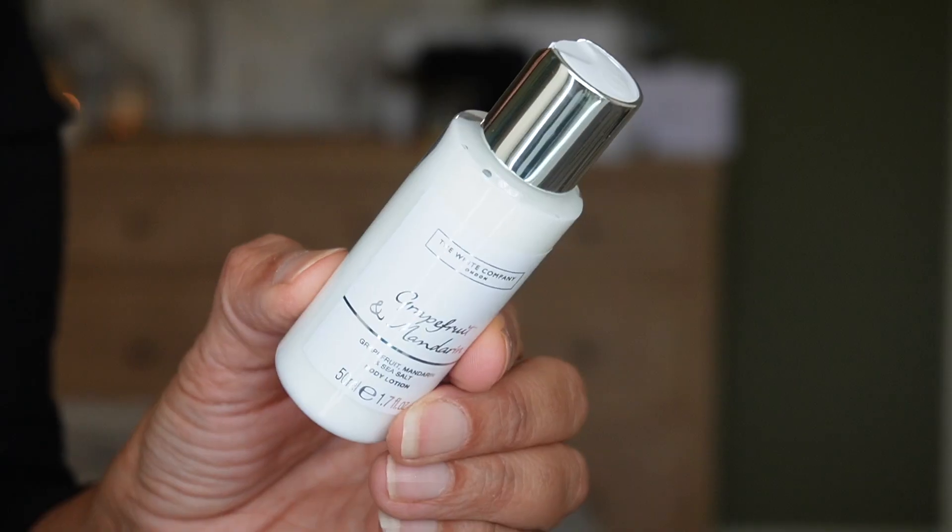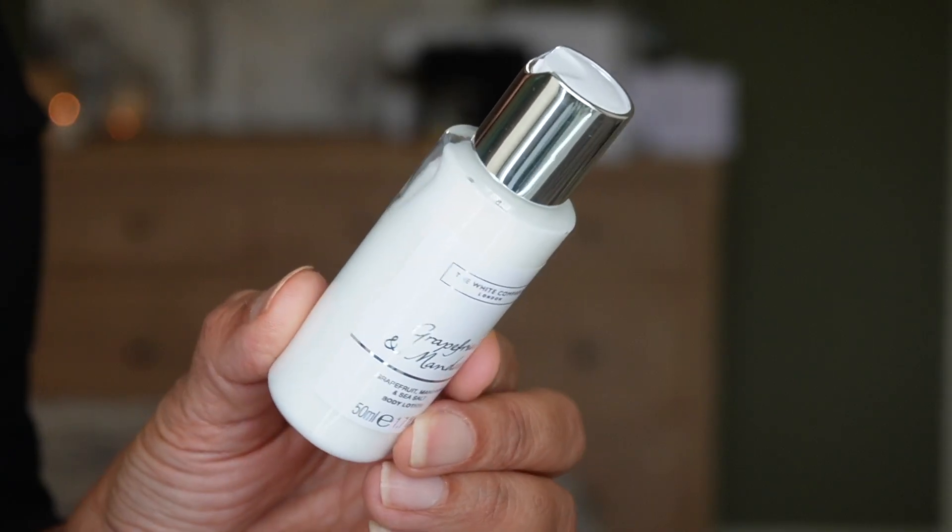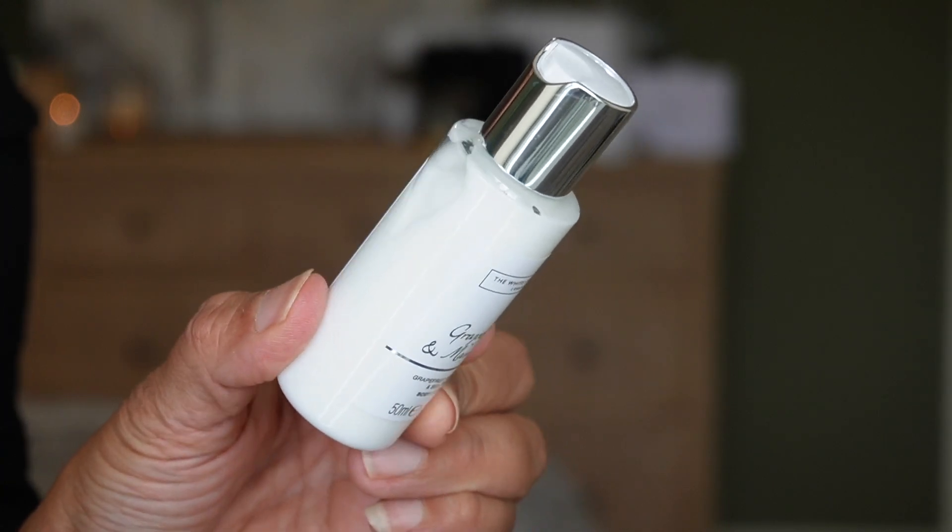Day seventeen is the body lotion in Grapefruit and Mandarin, which goes well with the shower gel we got earlier. Notes are grapefruit, mandarin, and sea salt. 50 ml of product, 1.7 fluid ounces.